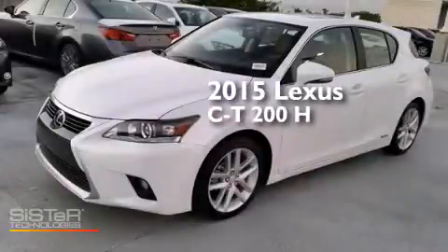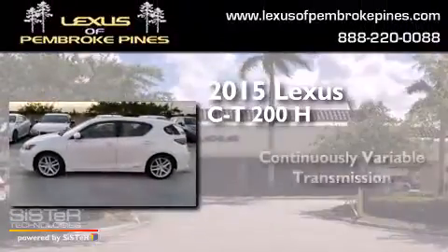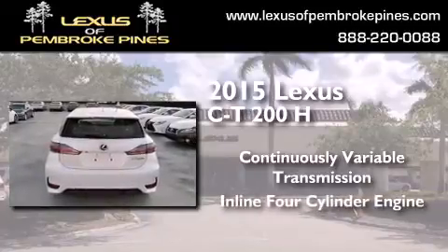This is a brand-new 2015 Lexus CT200H. This hatchback has a continuously variable transmission and an inline four-cylinder engine.